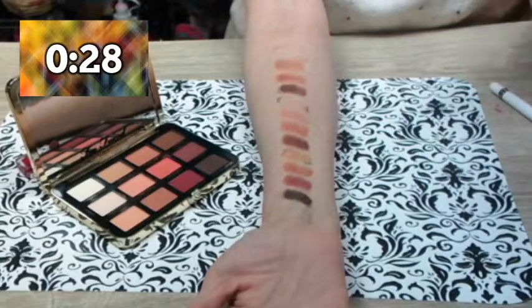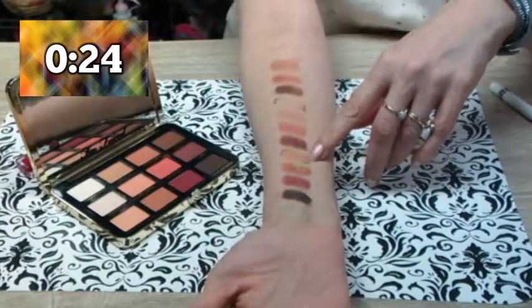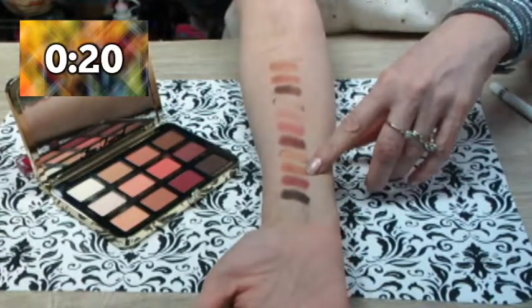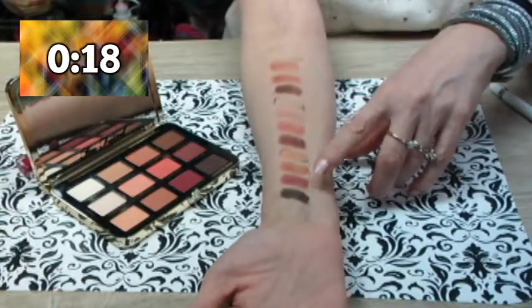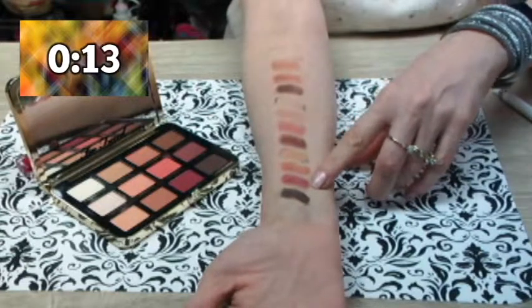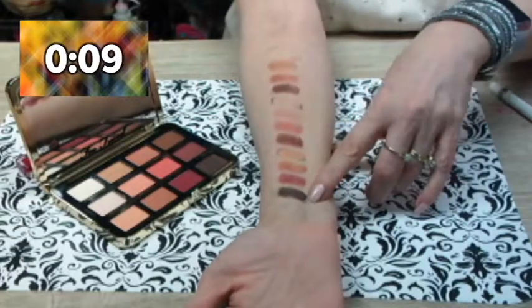Then finally the last row. This is the other one that made it from the original palette: their Peaches and Cream. Then we have Fresh Peaches — a gorgeous mauvey color. This is their Peach Sangria, great for fall. And then finally their Chocolate Dipped.